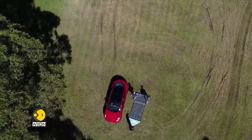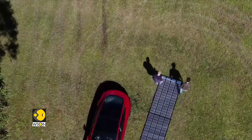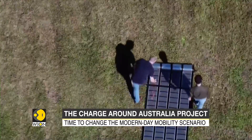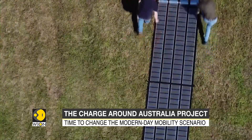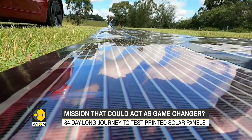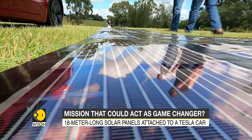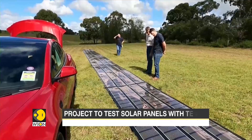The project, called The Charge Around Australia, aims at testing the endurance and potential performance of these panels for other applications as well. The car would be powered by 18 printed plastic solar panels, each 18 meters long, rolling them out beside the vehicle to soak up sunlight when it needs to be charged.